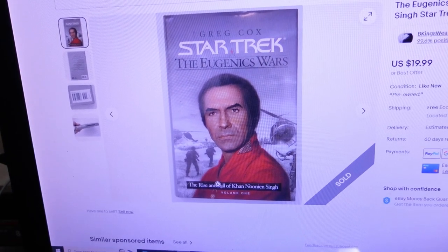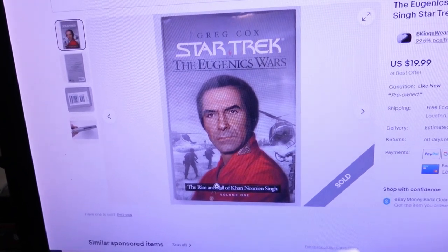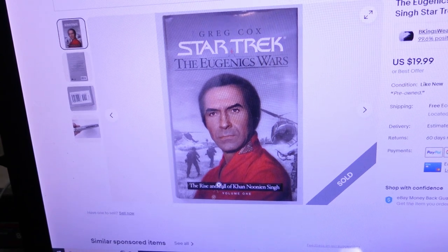The orders are ready, the shipping labels are printed, and three more orders are loaded into the tote. Also, I just logged into the small store — looks like we had one sale there and one offer that I countered. The sale was another Star Trek book.